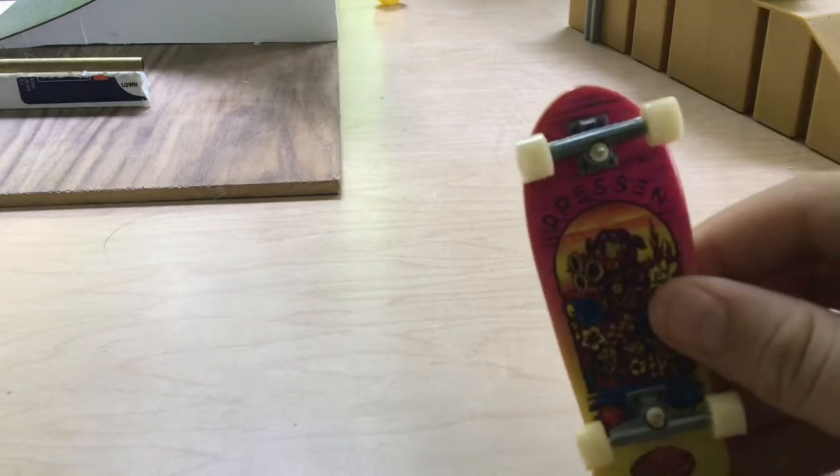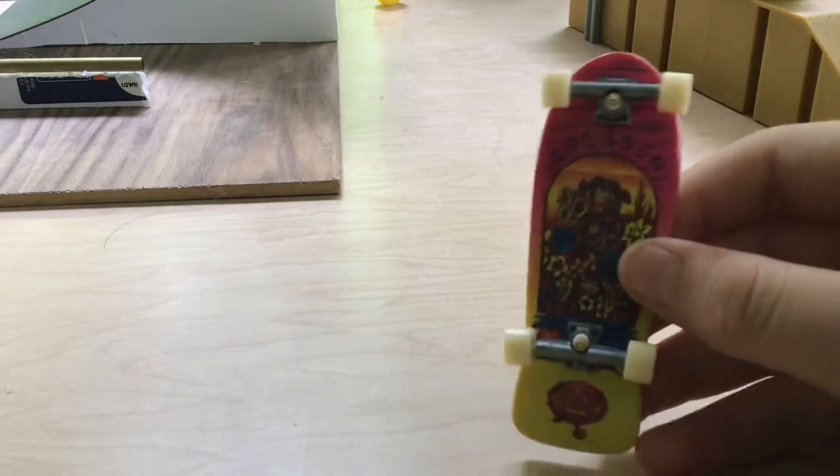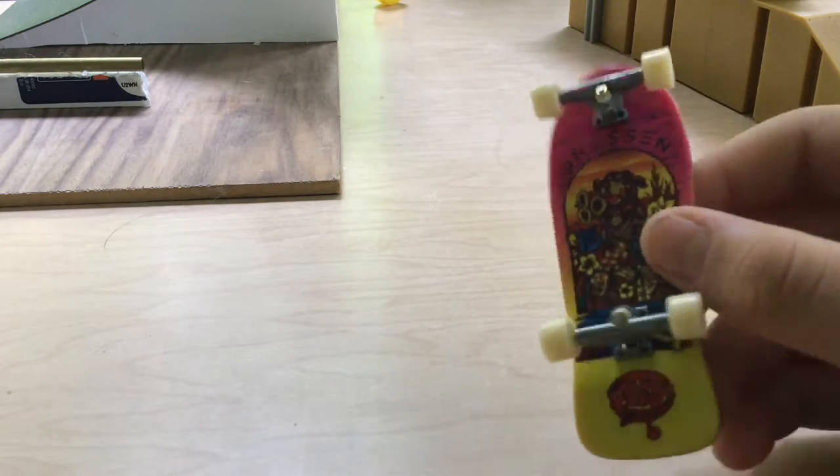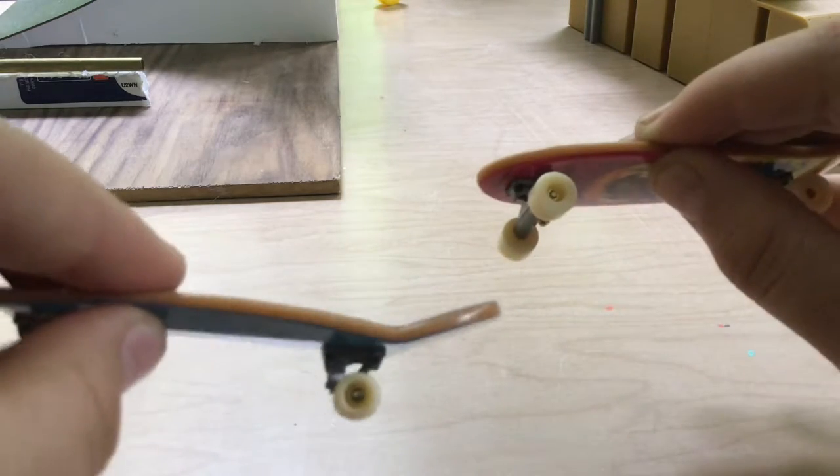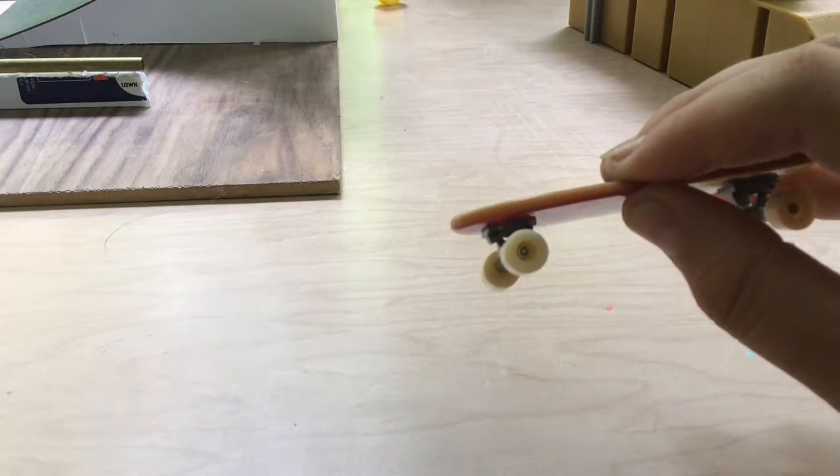Next we'll go to Santa Cruz. I have this Santa Cruz looking deck which is pretty common. It has humongous wheels — look at the regular wheels and then look at these wheels. They're huge.